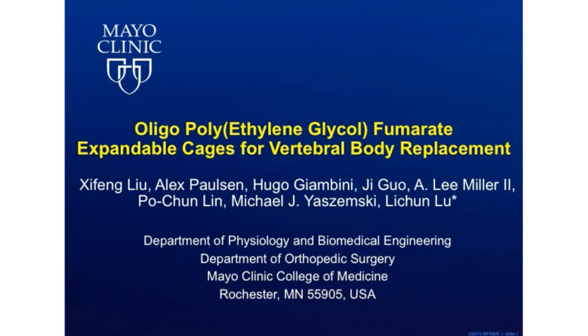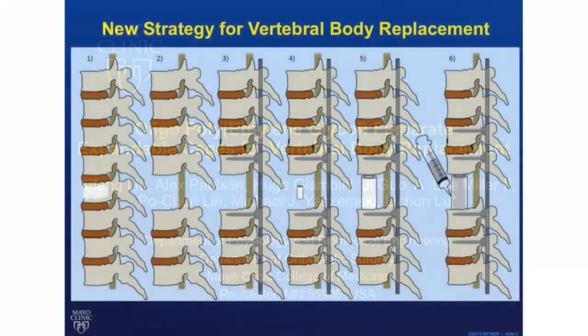Expandable metal cages have been developed and are currently in clinical use for this purpose. However, they are very expensive and are much more rigid than the native bone. So in this study, we have developed a new strategy for vertebral body replacement using a novel, inexpensive, expandable, polymer-based vertebral body replacement system.